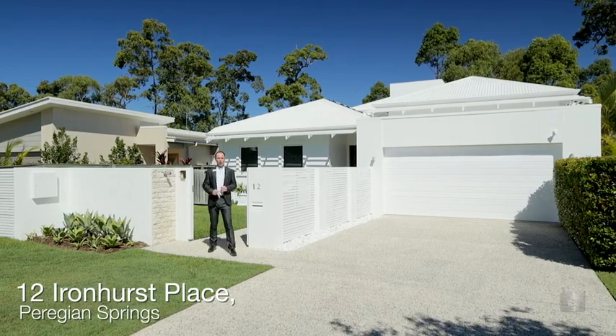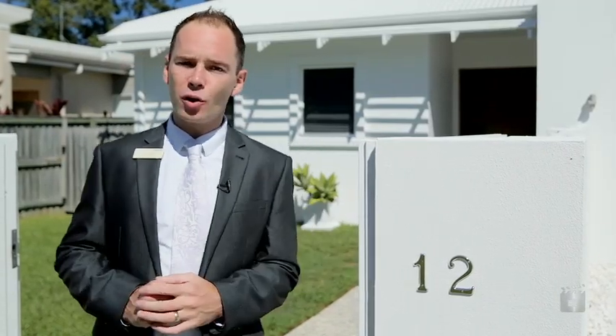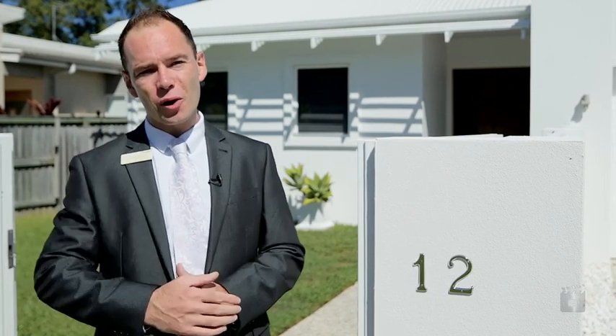Hi, I'm Dave Williams from Ray White Perigian. I'm very privileged to be showcasing this stunning fashionable home for you today at 12 Ironhurst Place, Perigian Springs. Please join me on a tour.